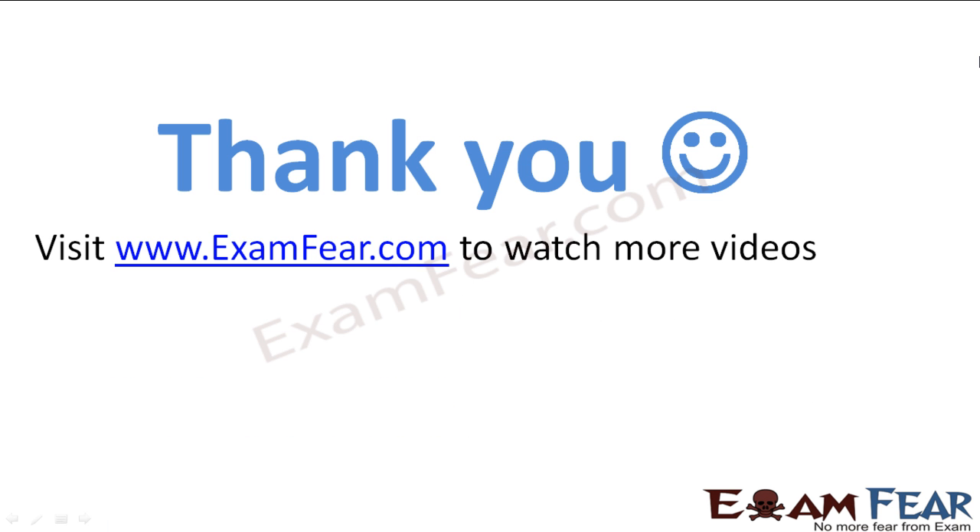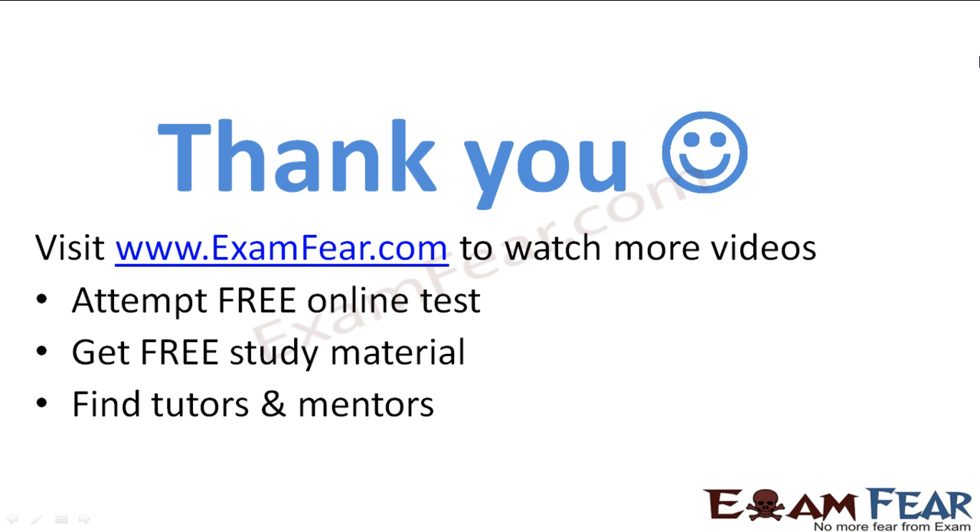Visit examfear.com to watch more videos, attempt free online tests, get study materials, find tutors and mentors, and much more. Thanks once again.